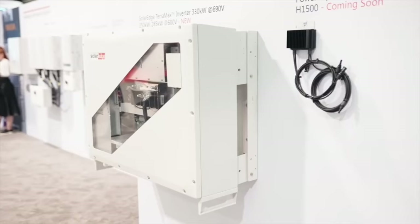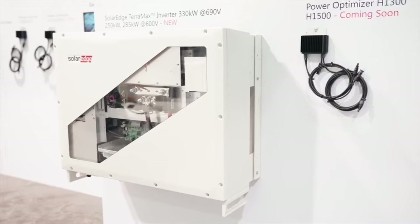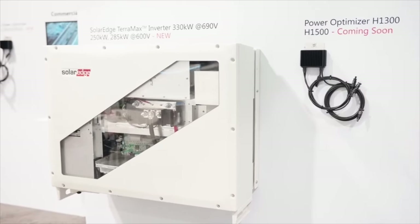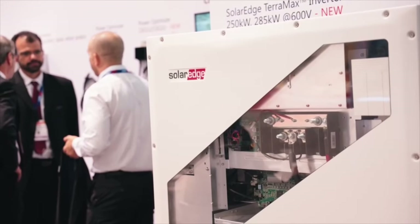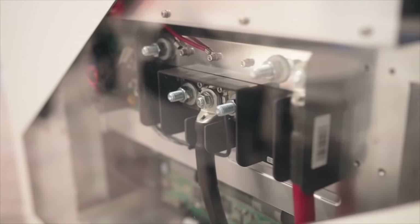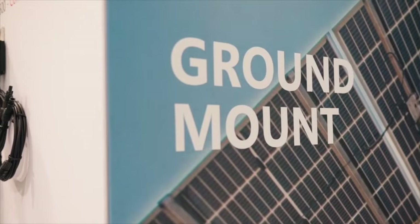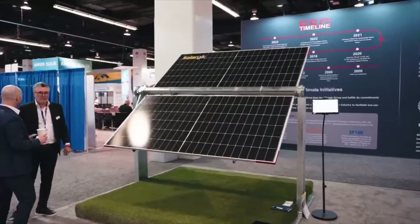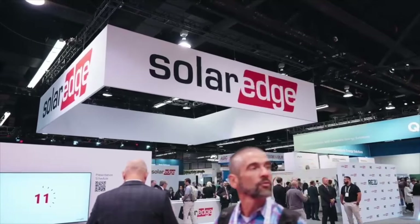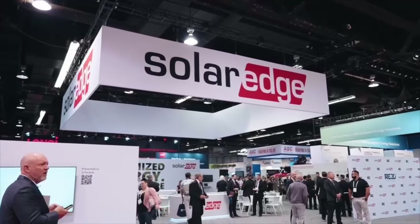Up next is our expansion of the Teramax inverter solution, now available in a 250kW and a 285kW model, in addition to our 330kW. Teramax technology made the innovation list twice this year, with the launch of our new Teramax Virtual Central solution that supports 1-megawatt and 2.5-megawatt AC configurations. This includes pre-wired and pre-assembled Teramax inverters, complete with racking, designed to simplify installation and reduce labor costs.